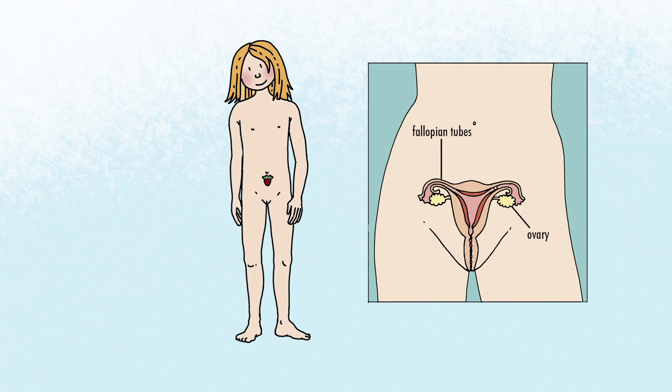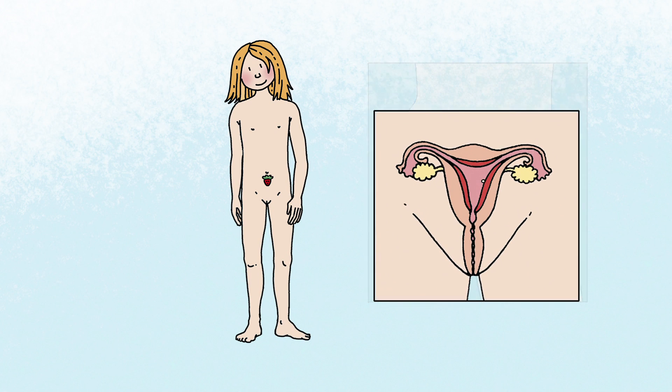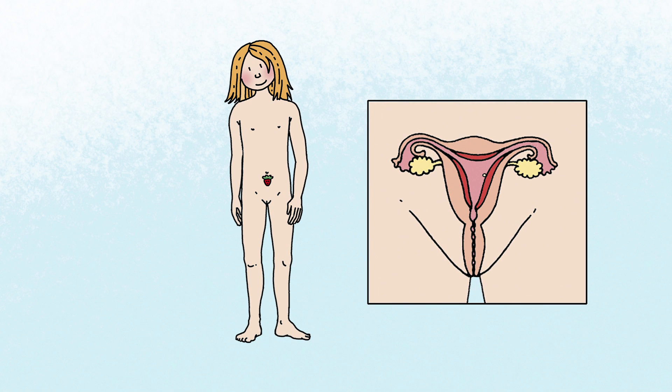Next, the egg cell goes on its way through the fallopian tube to the womb. At that very moment, the egg cell can meet a man's sperm cell and get fertilised. The fertilised egg cell is taken good care of in the womb, which becomes thicker and softer to accommodate it.